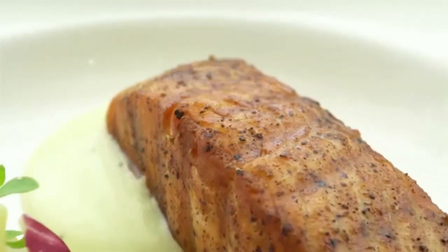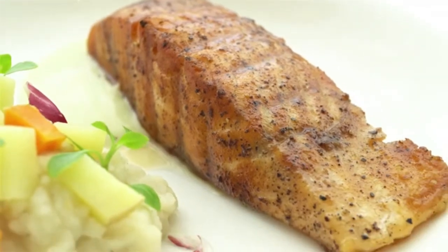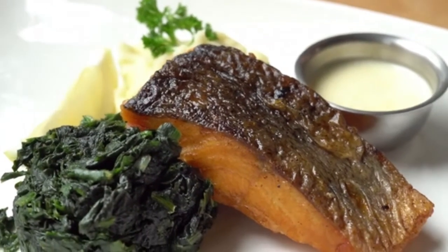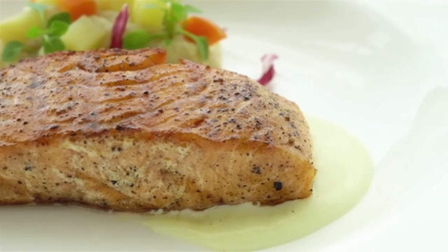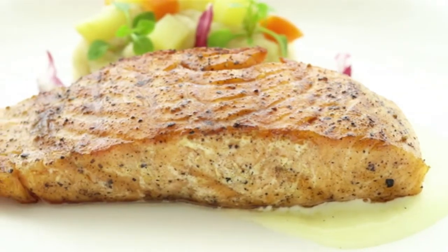4. Salmon. Salmon is a good provider of DHA for the baby's developing neurological system. Additionally, salmon's DHA content has been shown to guard against depressive symptoms. Still, breastfeeding mothers should keep their weekly salmon intake to 12 ounces in order to minimize the chance that their baby would be exposed to mercury.